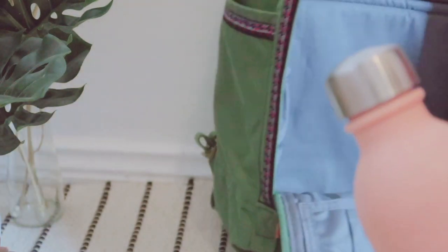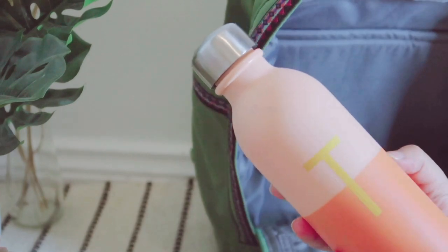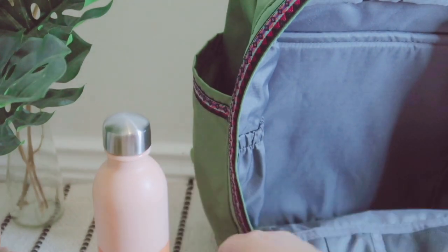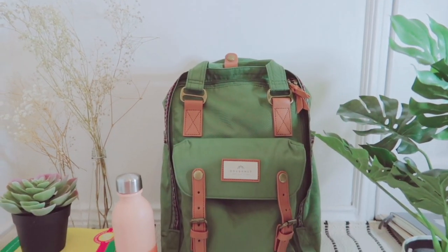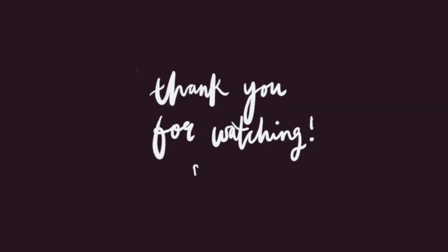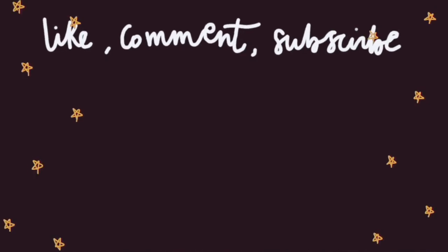Lastly, on the side I've got my water bottle that I like to carry around everywhere as well. Thank you for watching and I hope you have enjoyed this video. If you did, then don't forget to like and subscribe for more videos in the future, and I'll see you in the next video.